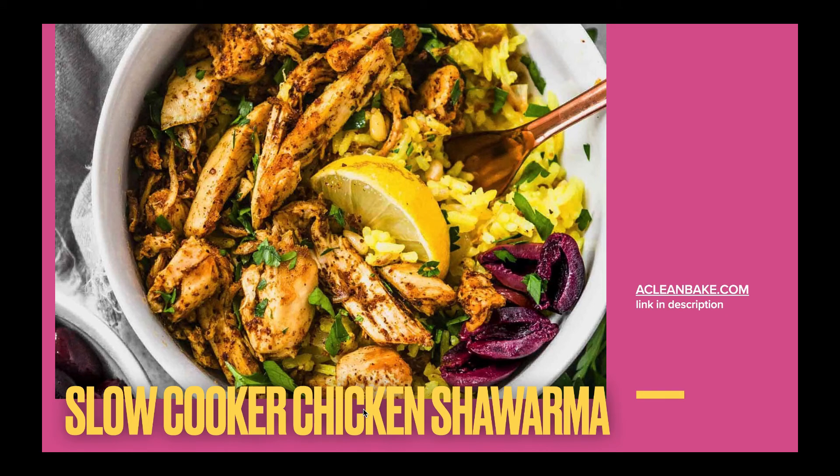Slow cooker chicken shawarma from ACleanBake.com. Just look at that picture — I want to make this tonight. Actually, I think I have everything I need to make this tonight. I'm pretty sure I'm going to make this happen.